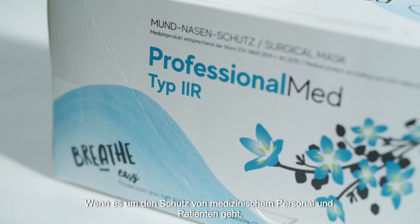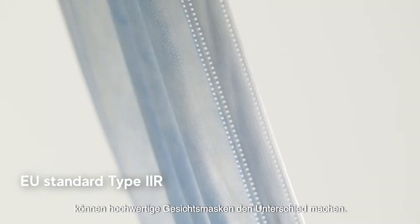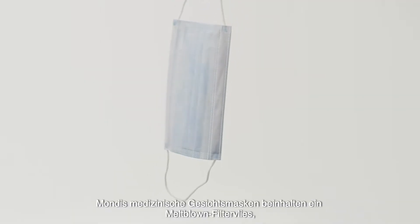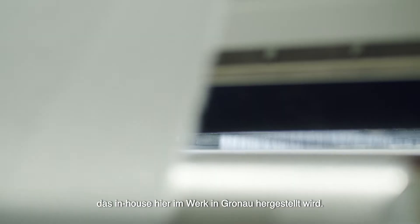When it comes to protecting medical staff and their patients, high quality face masks can make all the difference. Mondi's surgical face masks are assembled with melt blown non-wovens made in-house here at Mondi Gronau.